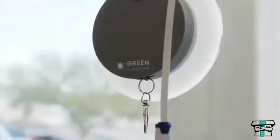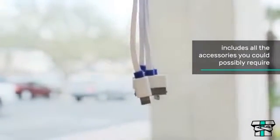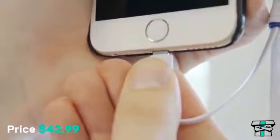An attached USB cable is available for when you want to quickly recharge the internal battery via your computer, so you can be prepared even before you hit the road.